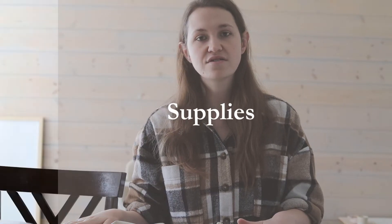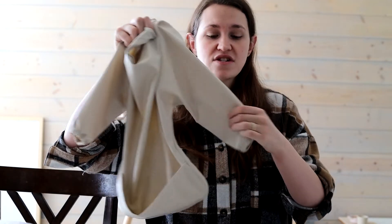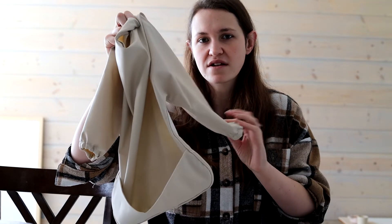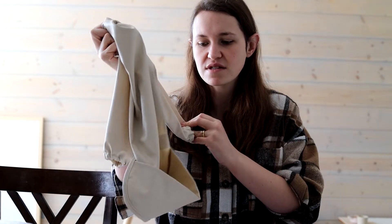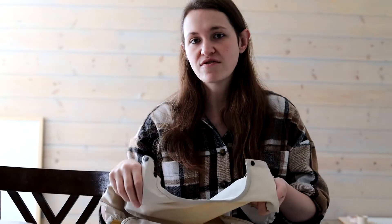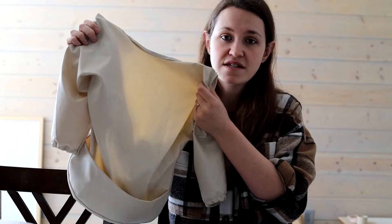Before you start solids, you don't have to have a lot. You could literally just sit them on your lap and start giving them food. But some things make it easier. First off is having some kind of smock — I even use these for my older kids who are three and five. This will protect their clothes. You can also feed your baby in just a diaper. They come in different sizes and I'll try to link things down below.